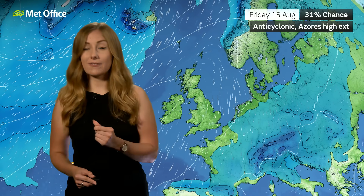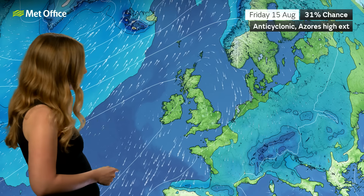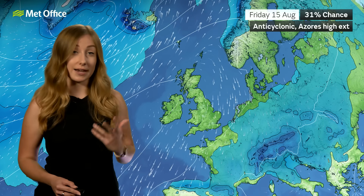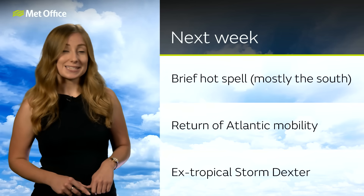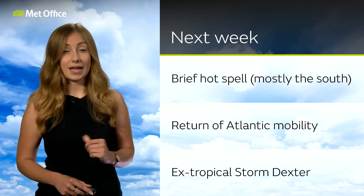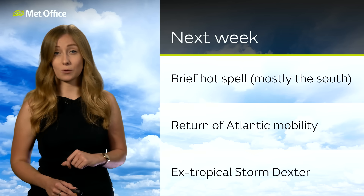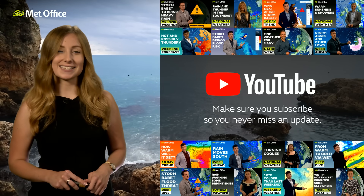Nevertheless, it does look like the wet spell is going to be fairly brief, and towards the end of next week we're likely to see a return of the Azores high stretching its way into western areas. That allows the Atlantic mobility to take hold again, so it's possible we'll see a return of that northwest-southeast split — some more wet and windy weather possibly pushing into parts of Scotland, Northern Ireland, and possibly northern parts of England, but across many areas of central and southern England it's likely to remain fairly dry and bright — typical summertime conditions. Into next week: a chance of a brief hot spell mostly across central and southern parts, then a return of that westerly flow, but it's still very much dependent on the exact track of ex-Tropical Storm Dexter. We'll be here across YouTube and our social media channels to keep you updated.